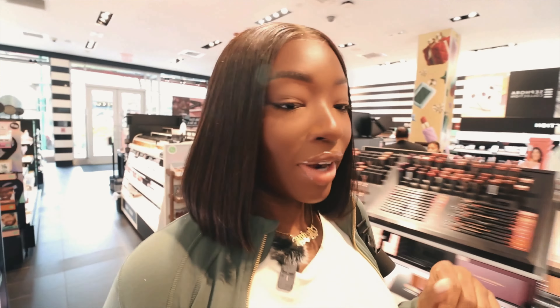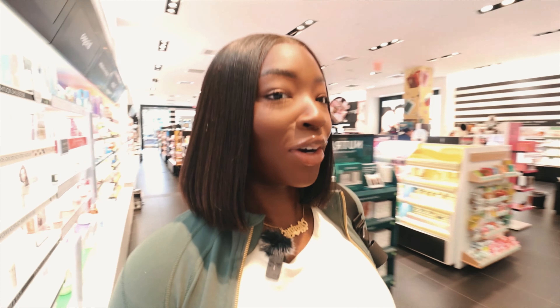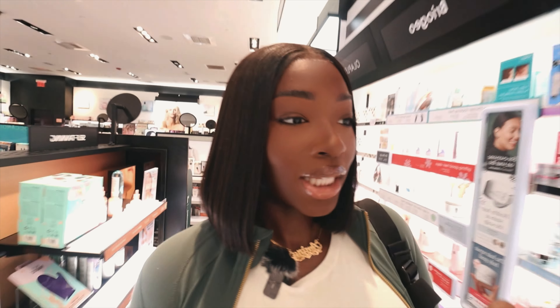You guys, we made it into the store. I'm literally just walking around, glancing at things first, and then we're going to really get into the nitty gritty. Shout out to the Sephora at Rouge Hill for giving me permission to vlog in here — you guys know how it is vlogging in certain stores. I have so much I need to pick up. I do need to pick up some makeup, but that's not a priority right now — we're going to focus on skincare, beauty, and hair care.